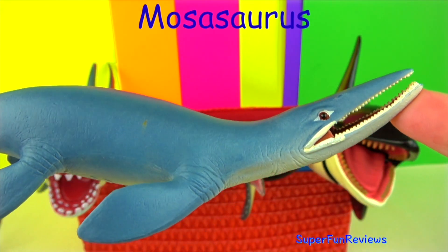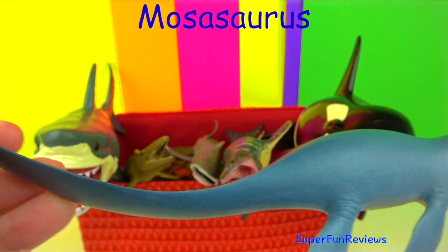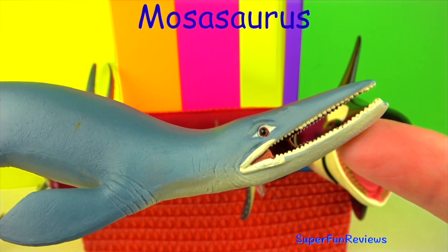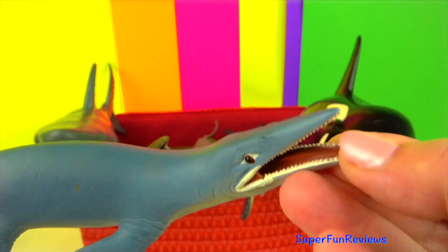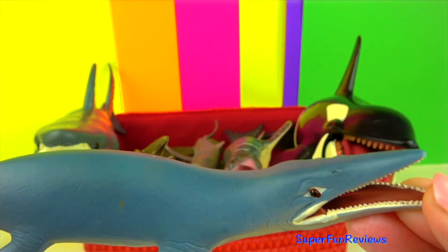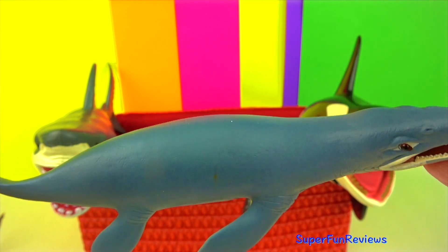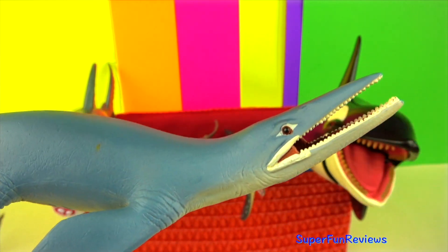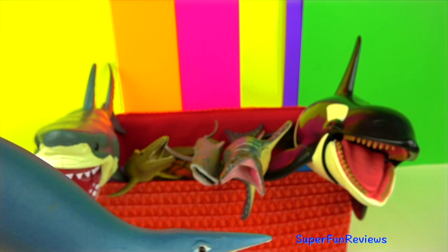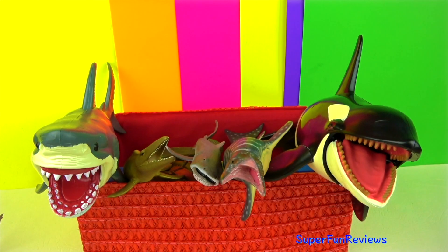Most of the mosasaurs lived during the Cretaceous period. To breathe they would come to the surface. They hunted and ate fish, sharks, turtles and other sea creatures including shellfish. They are named after a river where they were first found in Holland. The jaw opening was loosely hinged allowing it to swallow prey whole. It had sharp, backward pointing teeth on the roof of its mouth to help force prey down its throat.